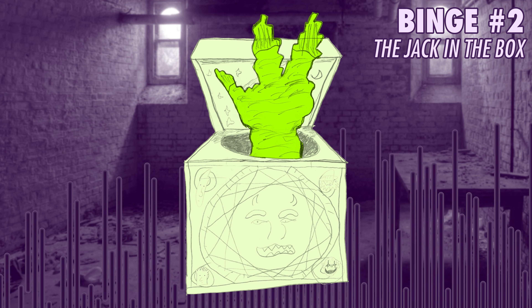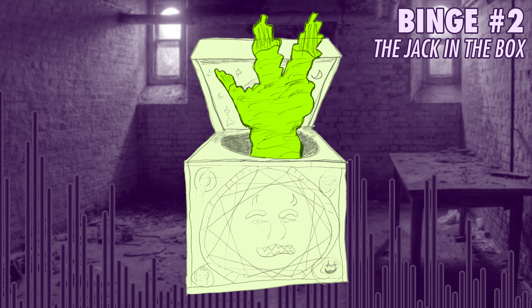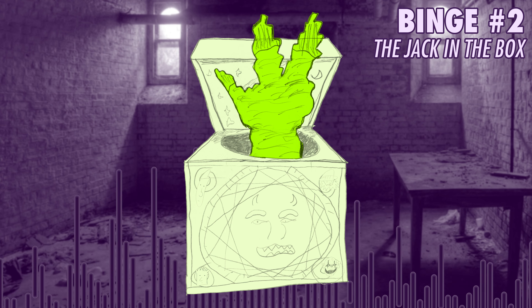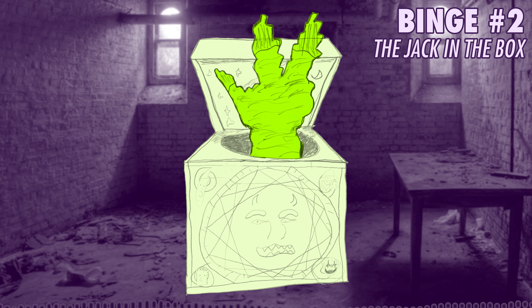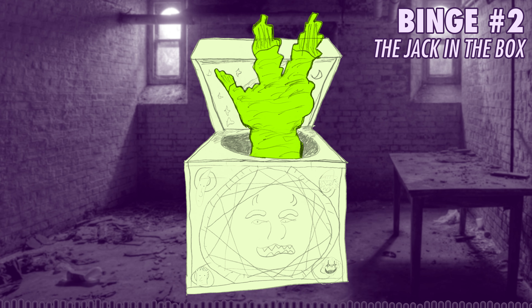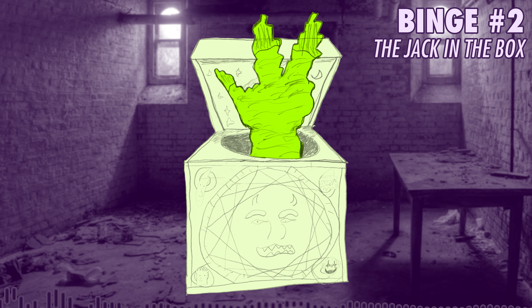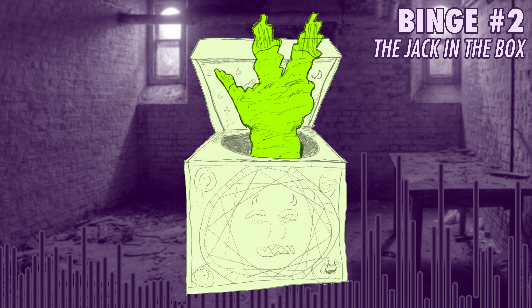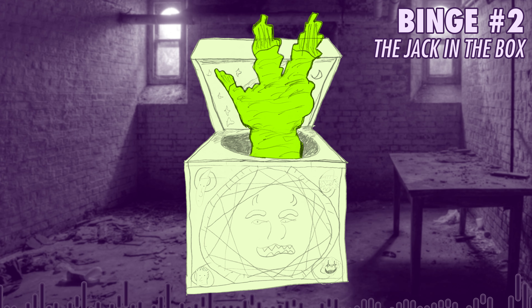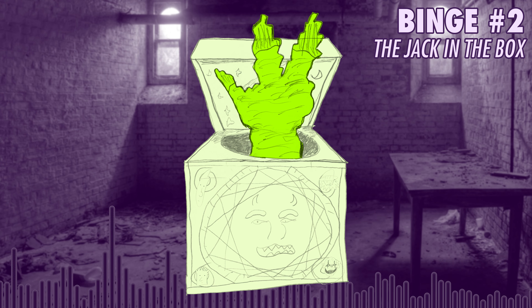It seems like they just couldn't figure out a mechanism to have the handle pop out of the side, so they were like, all right, let's just CG this. I get that, but then there's also parts where it's CG when it's just turning by itself, because it's a creepy clown. I feel like it'd be pretty easy to figure out how to turn it from the inside, considering they already have the physical, real handle. That being said, it doesn't look that bad or anything.